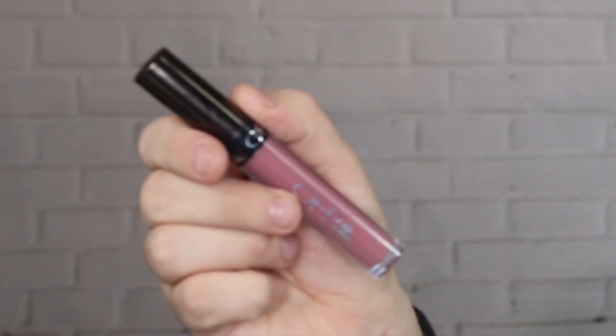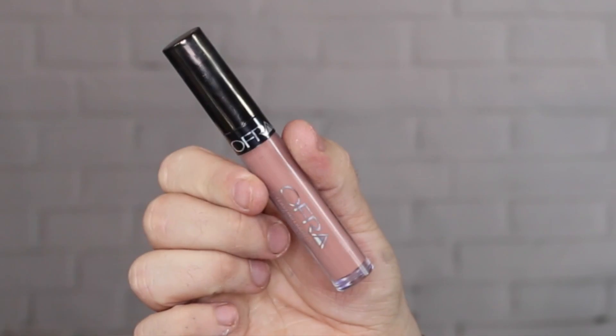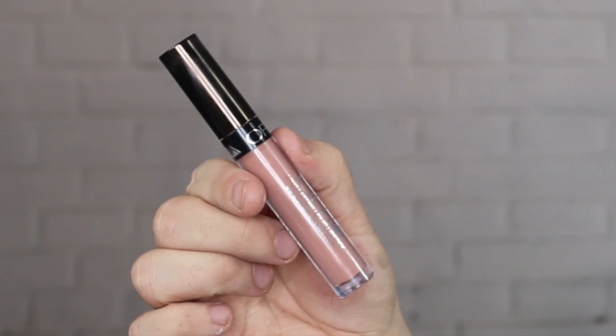Highlighter on — final thing will be lips. I'm going to use a new liquid lip I picked up from Beauty Bait. This is Ofra Cosmetics and this is the shade Pasadena. She is nice. For a little ombre effect I'm also going to add a little bit of Sao Paolo — also a liquid lip by Ofra — just in the centre. And we're done.